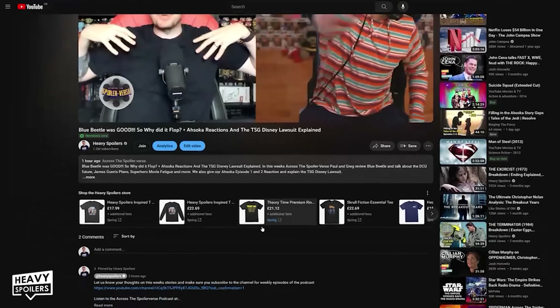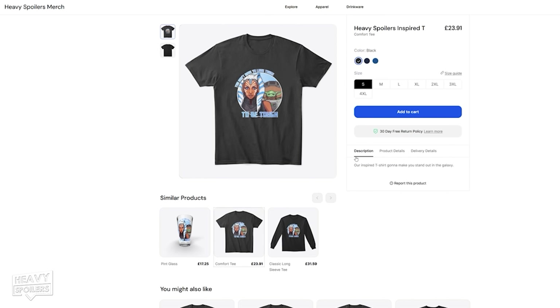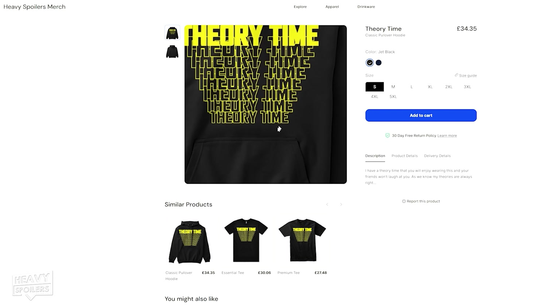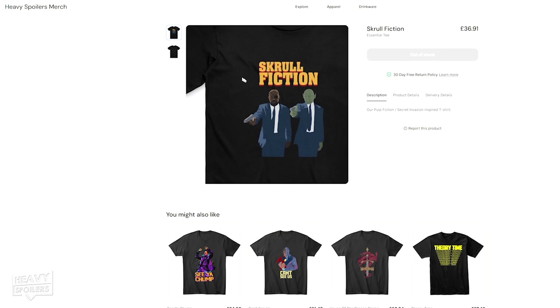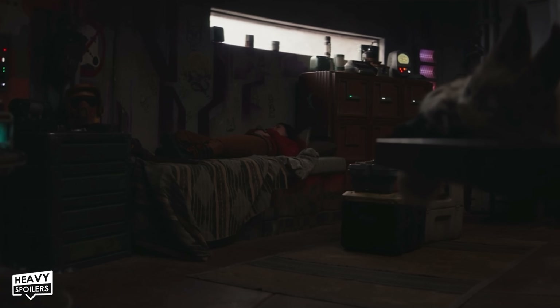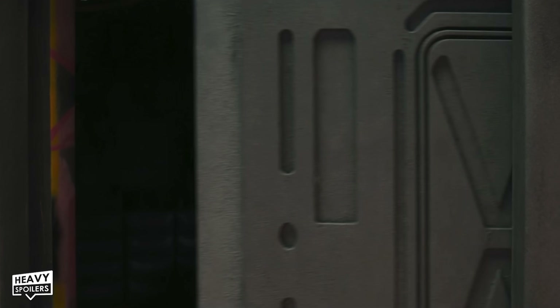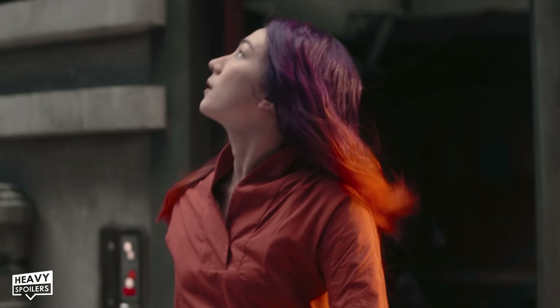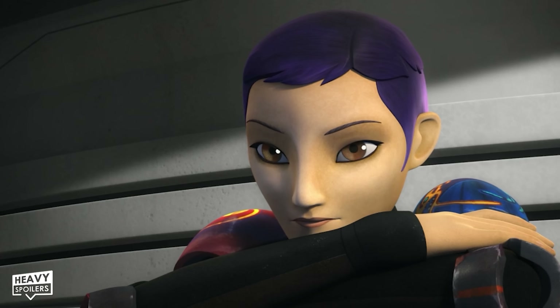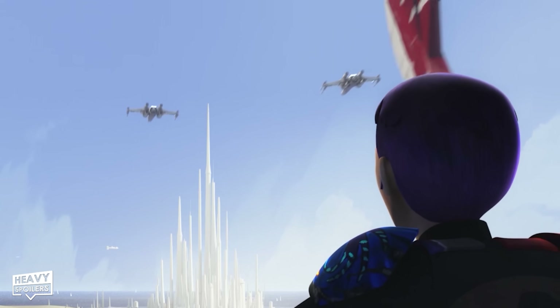We've also just launched an Ahsoka and Grogu inspired t-shirt over at our merch store, linked below the video. Anyway we cut back to Sabine and can catch her having a sort of forced dream about Ezra. Awoken by an alarm she steps out of the tower and we get a shot that echoes the ending of Rebels — that had Sabine leaning on the railing of the tower watching the T6 fly overhead with her X-wings escorting it.